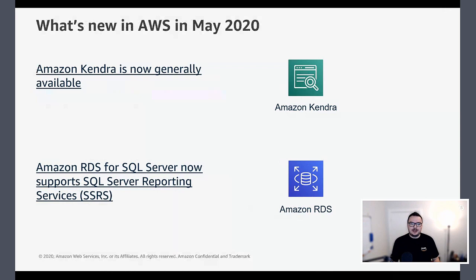RDS for SQL Server now has support for SQL Server Reporting Services. There were a few updates for Microsoft SQL Server in RDS this month — Reporting Services, Integration Services, and distributed transaction support. If you're a customer looking to leverage Reporting Services for dashboards and reports but didn't want to run a separate reporting server alongside RDS, now you can do it all in the one managed solution.